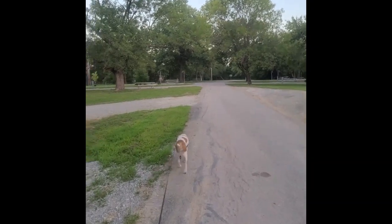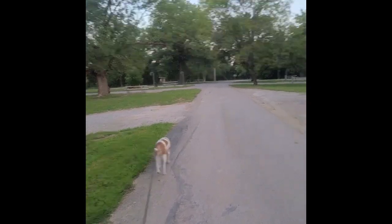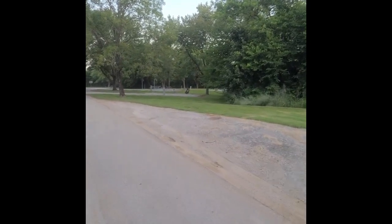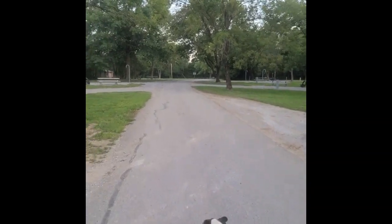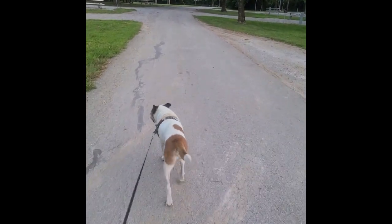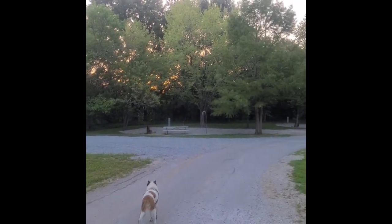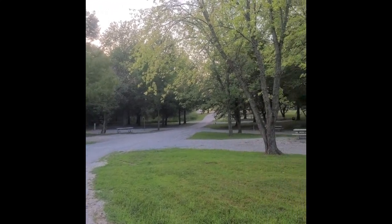One of the first things you'll notice is there's not a lot of campers at the campground. Of course, school has started, and that probably affects how many people are going camping.